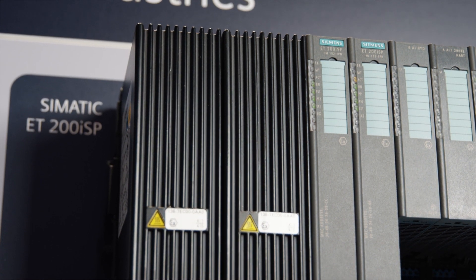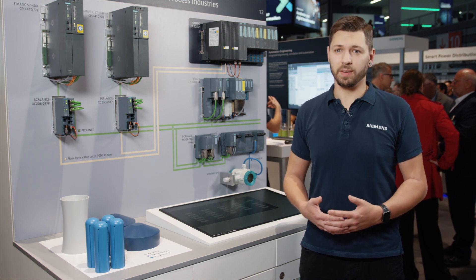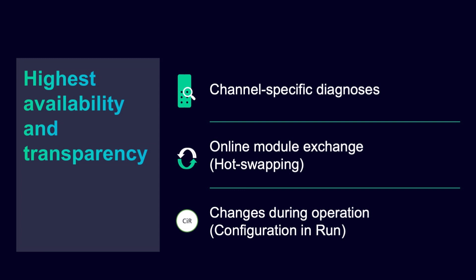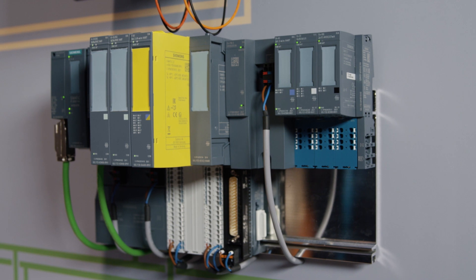Versatile and future proof. You can use channel-specific diagnostic functions, online module exchange, and system configuration during operation by means of configuration in run. With the ET200 SPHA and ET200 SP, you'll also benefit from online firmware updates for interface and I/O modules and the innovative backplane bus concept.